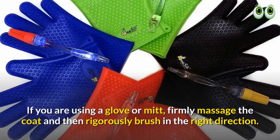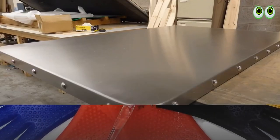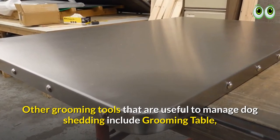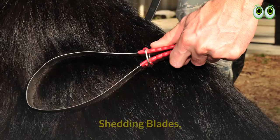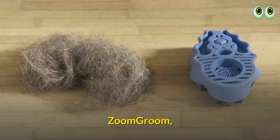If you are using a glove or mitt, firmly massage the coat and then rigorously brush in the right direction. Other grooming tools useful to manage dog shedding include grooming table glove brushes, shedding blades, slicker brush, dematting comb, Zoom Groom, and Furminator.